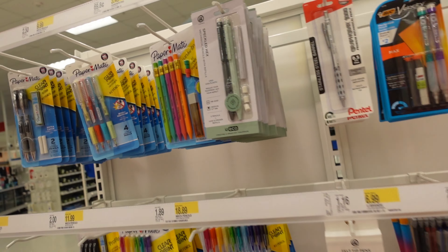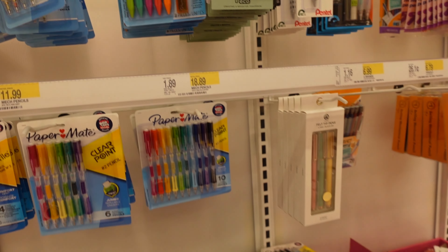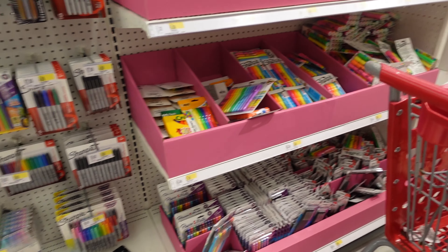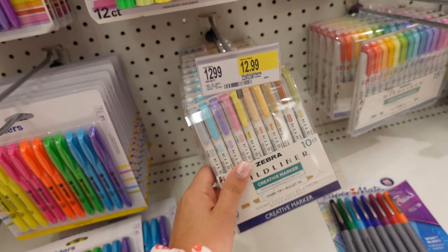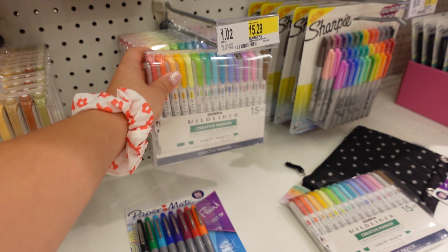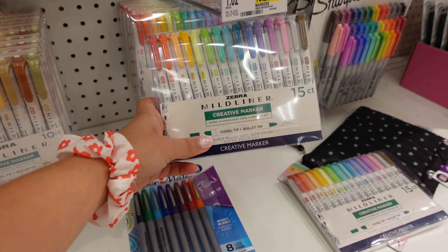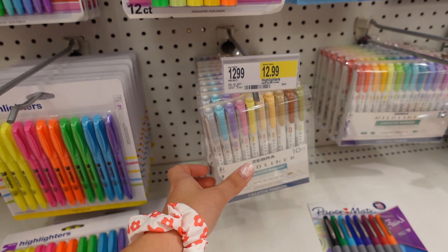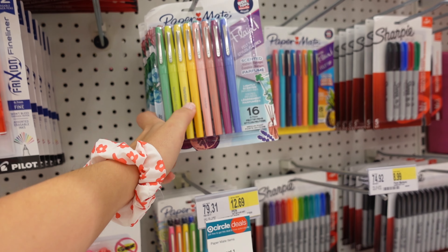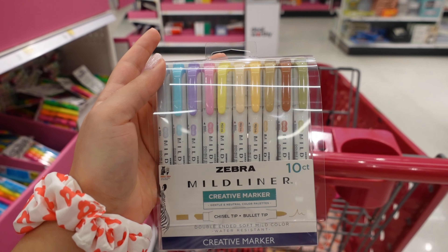Of course you need pencils — you can never have too many. These ones look pretty cute too. These are all the markers, colored pens, and they have a lot of highlighters over here. I'm actually drawn to this one because I love the colors — they're very nude and different. There's also these two with a lot of bright colors and it looks like they have two different tips. I really love these; I think I'm gonna get them. They're great if you take a lot of notes and want to color-code subjects.